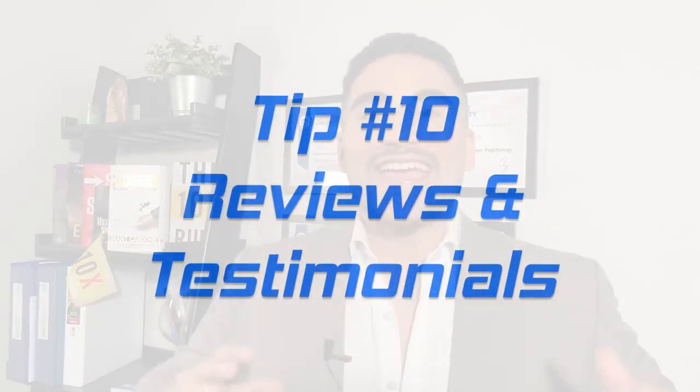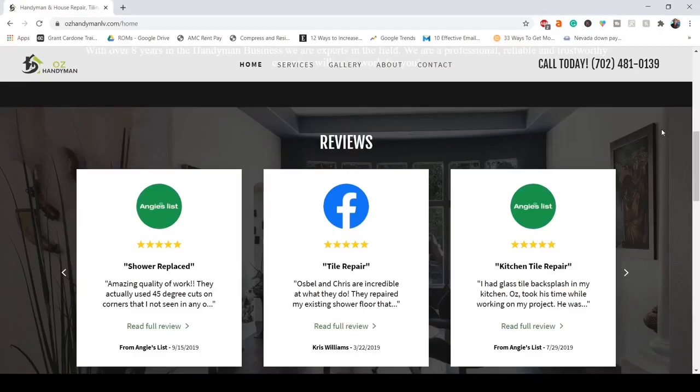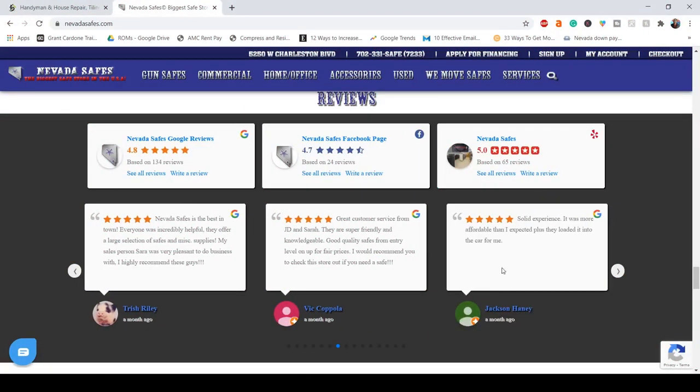Number ten is reviews and testimonials. Customer reviews are critical — they count as much as a personal recommendation to 72% of online users. Add a review section to your homepage or landing page showcasing the best reviews you've gotten from Google, Yelp, or Facebook.